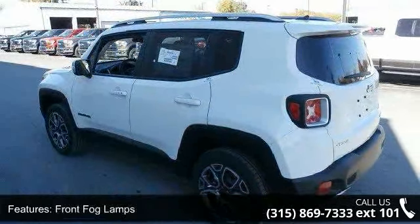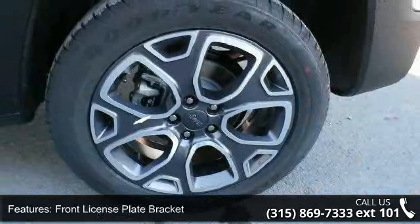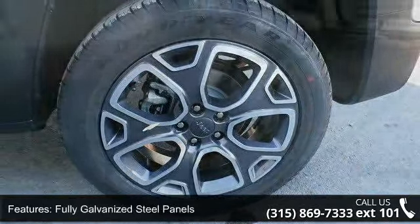Additional features include liftgate rear cargo access, lip spoiler, metal look grill, and roof rack rails only. This vehicle shows low mileage and has a smooth ride.